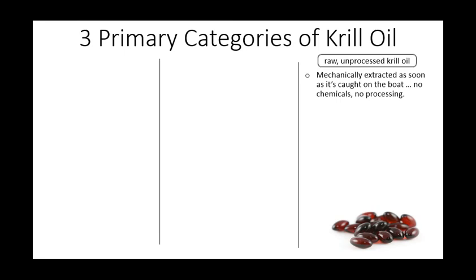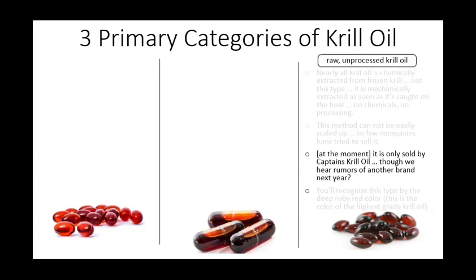On the other hand, raw unprocessed krill is extracted as soon as it's caught on the boat — no chemicals, no processing. So no one was more excited than us when Captain's krill oil came out. We've been talking about it ever since, and so far it's the only raw, unprocessed krill oil on the market, though we do hear rumors of another one maybe next year.